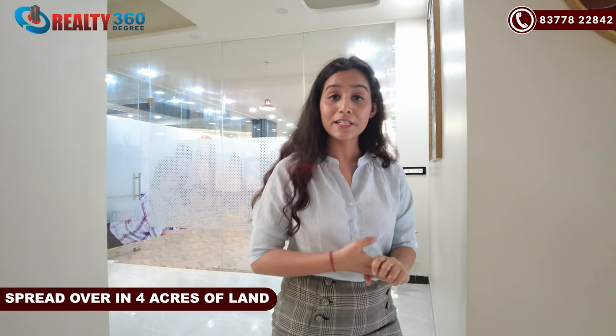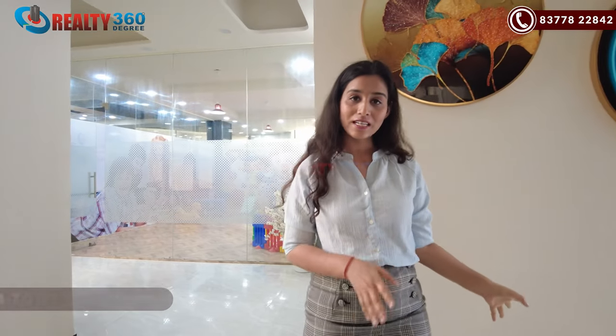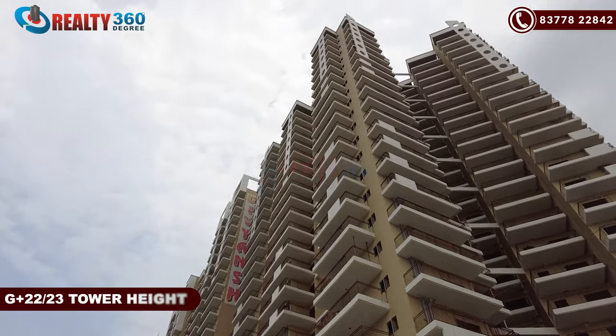You can reach all these places in hardly 15 to 20 minutes. This property, as I mentioned earlier, is in the ready-to-move-in segment. You will be in a 4-acre gated society with only 4 towers. The tower height is G+22 and G+23, and there are many sizes available in 2BHK, 3BHK, and 4BHK apartments.